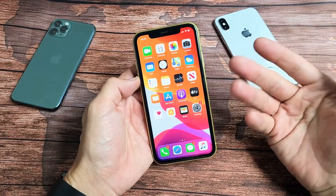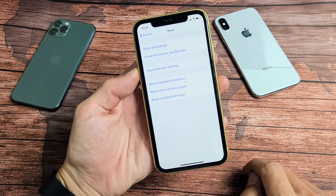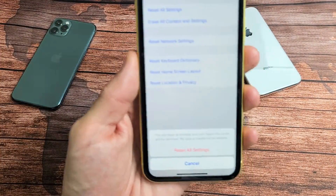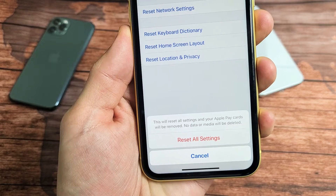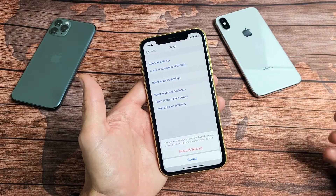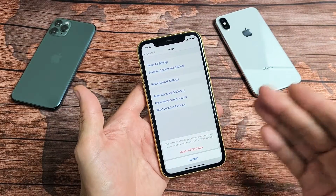For the next possible solution, we're going to reset all settings. Go back into Settings, go down to General, scroll all the way down, and you'll see second to the bottom it says Reset. Tap on Reset, then tap on Reset All Settings at the top. You'll need to enter your password. This will reset all settings and your Apple Pay cards will be removed, but no data or media will be deleted. You will have to re-enter your Wi-Fi password and reconnect Bluetooth, but you won't lose photos, videos, or documents. Tap Reset All Settings, the phone will reboot, and hopefully the restart problem is resolved.